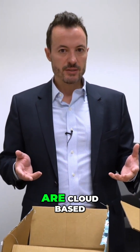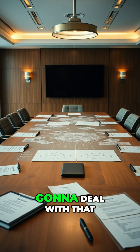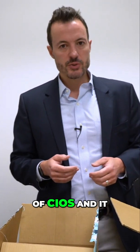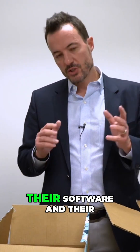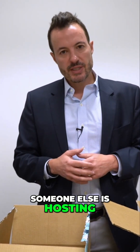Most ERP systems now are cloud-based, and therefore we need to think about how are we going to deal with that. And that's a big change for a lot of CIOs and IT types especially — they're used to controlling their software and their data and everything. Now it's an empty box. Someone else is hosting that stuff.